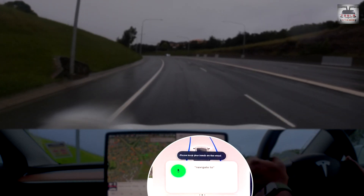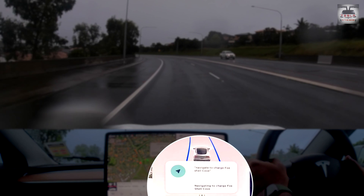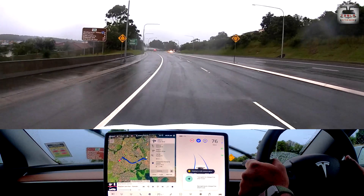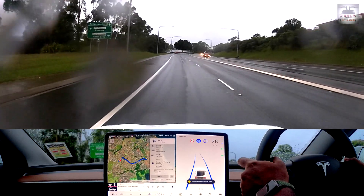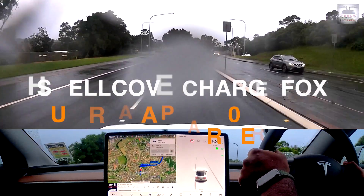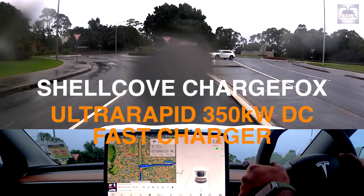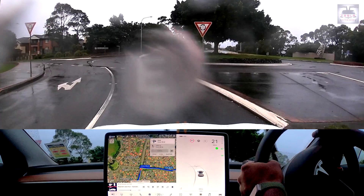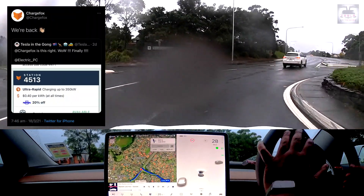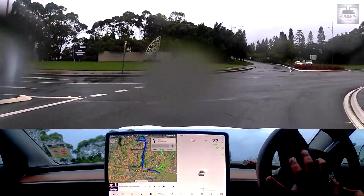Navigate to ChargeFox Shell Cove. Ladies and gentlemen, boys and girls, this is Nash from Tesla in the Gong. I've been meaning to do this review of the Shell Cove ultra-rapid charger by ChargeFox for a very long time. It has been out of commission for a very long time and finally it is now back online, and I thought this is the best time to do a review of this ultra-rapid charger.